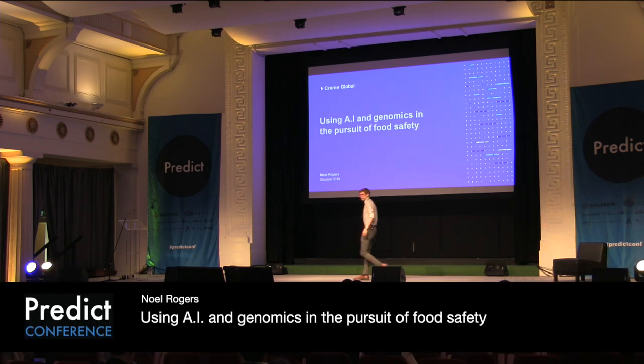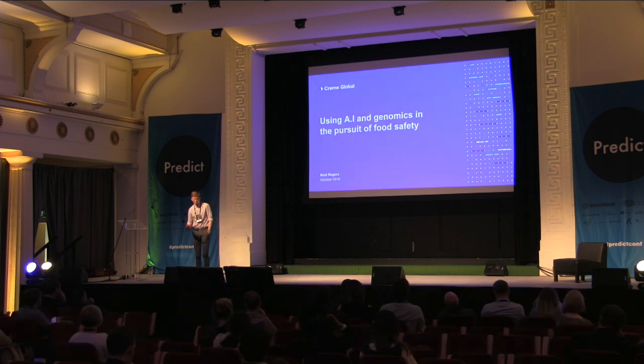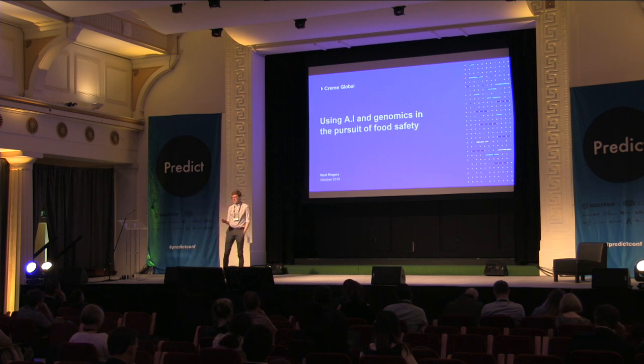Good afternoon, everyone. The main focus of my talk is going to be on how we can take a more data-driven approach to food safety. And by food safety, what I really mean is bacteria.